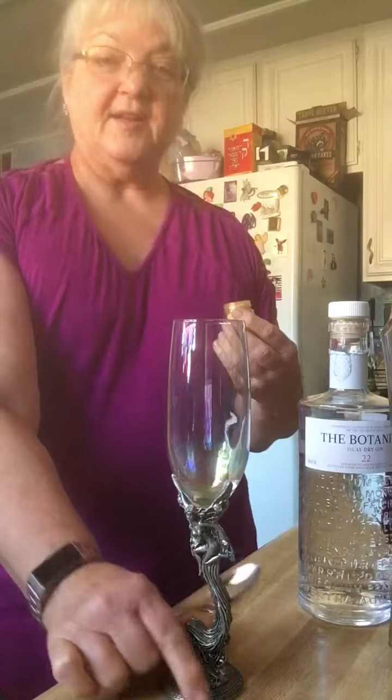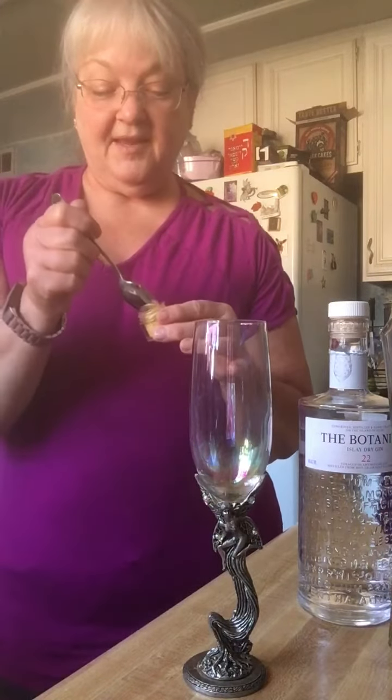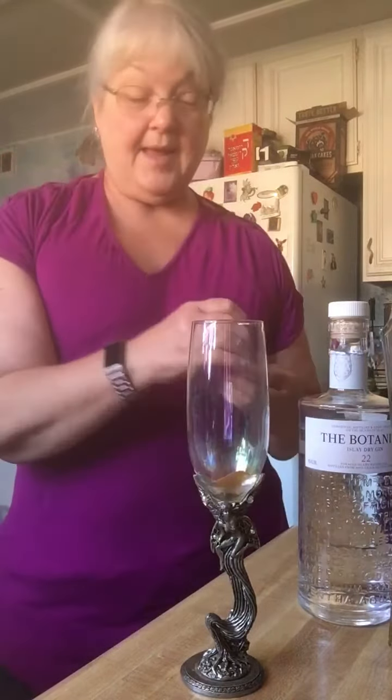We're going to start with a champagne flute. I have my little fairy. Add a little bit of gold luster dust — the edible kind.